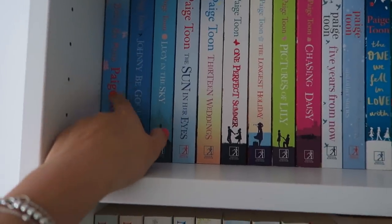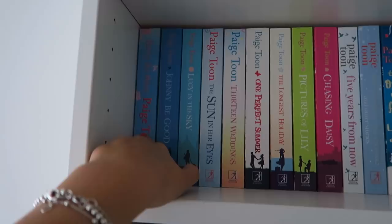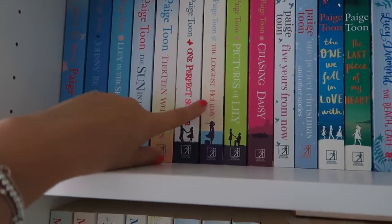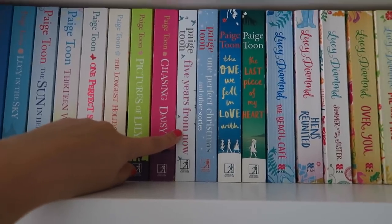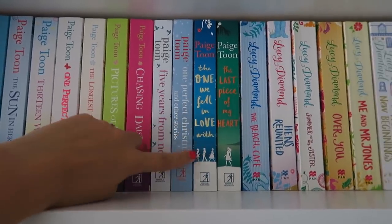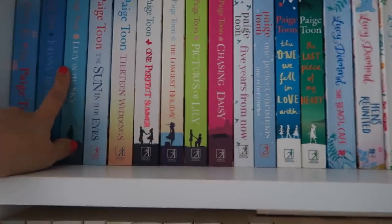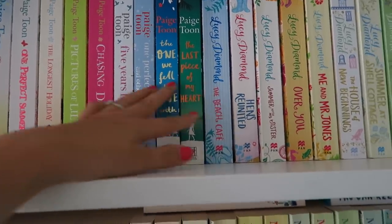Starting from the beginning: Johnny Be Good and Baby Be Mine are a series. Then standalones: Lucy in the Sky, The Sun in Her Eyes, 13 Weddings, One Perfect Summer, The Longest Holiday, Pictures of Lily, Chasing Daisy. Her newest is Five Years From Now — one of the best books I have ever read, I recommend it to absolutely everyone. One Perfect Christmas and Other Stories has extra stories based on those books, so don't get that unless you've read all of them. Then The One We Fell in Love With and The Last Piece of My Heart.